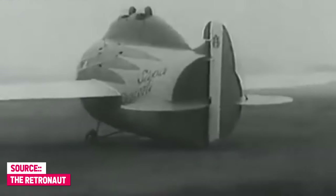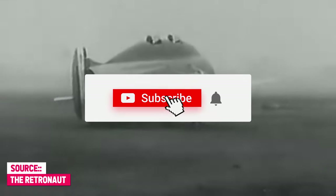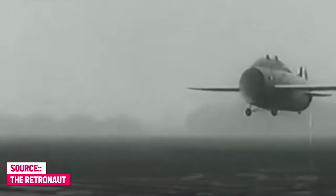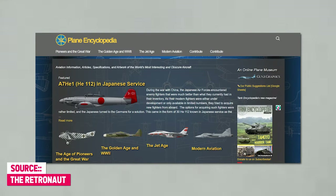If you like what we do and want to see more, remember to subscribe so you don't miss a single video. Also, don't forget to take a look at our extensive collection of articles on our website, plane-encyclopedia.com.